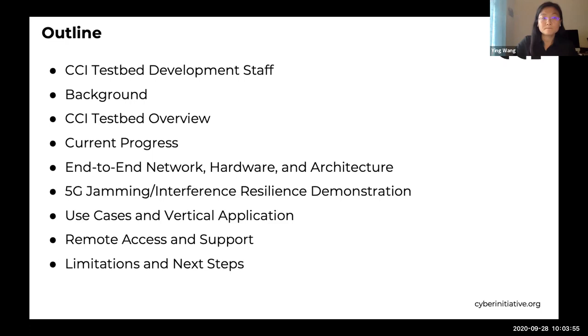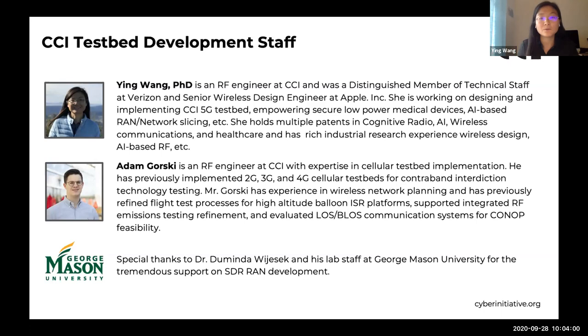Currently, the main developers of the testbed are myself and Adam, and we have received tremendous support from our director Luis and Sarah and many other people. My name is Ying Wang, and I'm the lead RF engineer at CCI. Before joining CCI, I was a distinguished member of technical staff at Verizon and a senior wireless design engineer at Apple. My main areas are wireless design and AI applications in RF and wireless communications.